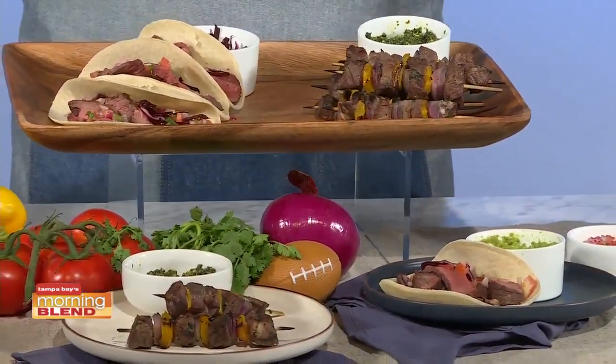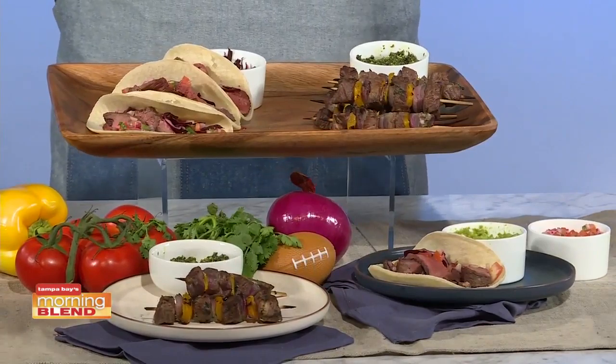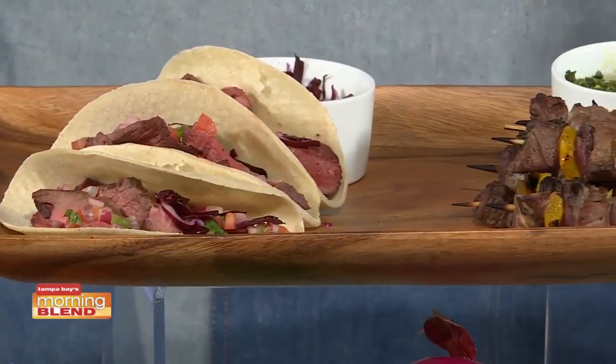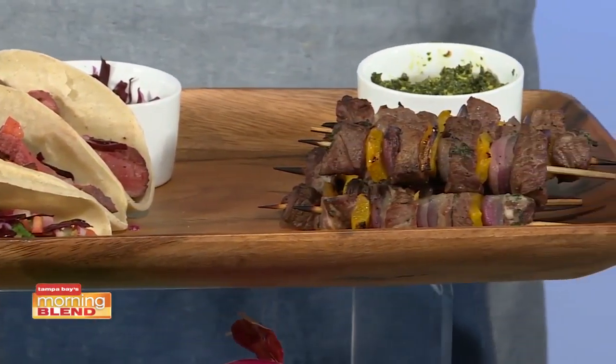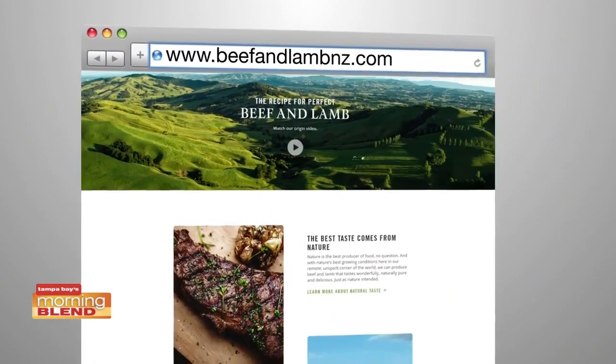I have a star player in my winning tailgating menu: New Zealand grass-fed beef and lamb. New Zealand is home to the world's best and most natural-tasting beef and lamb. These animals are grass-fed year round — they're allowed to roam and graze freely over lush green hills and pastures. The result is a leaner, finely textured, flavorful meat that tastes just as nature intended. You can impress your guests with unexpected recipes like colorful, mouthwatering beef tacos or tender lamb kebabs. Visit beefandlambnz.com for recipes and to find a retailer near you.